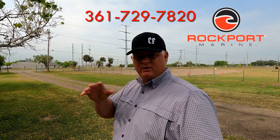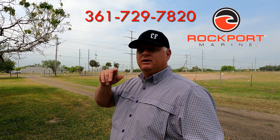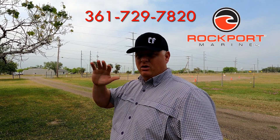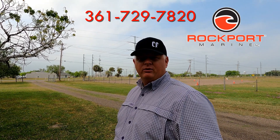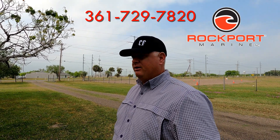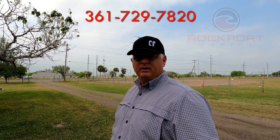We bought this boat from Rockport Marine. Jeff and Dina over there are great — if you need a boat or service, look them up. I'm going to get with them in the next few days and do a little interview. They've been great for us since we've been down here. They'll get your stuff in and out and treat you right.